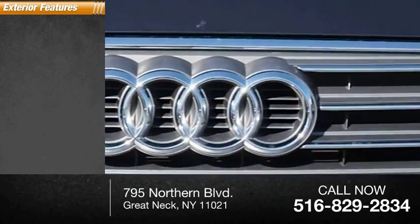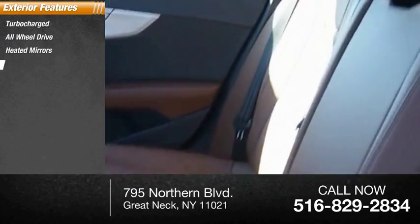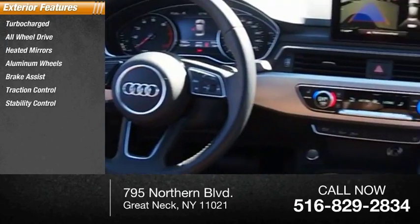Here are some of this vehicle's great options: turbo-charged, all-wheel drive, heated mirrors, aluminum wheels, brake assist, traction control.